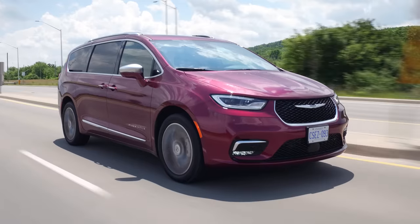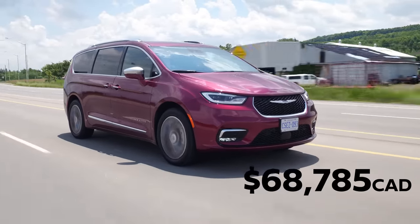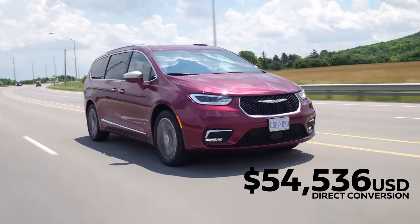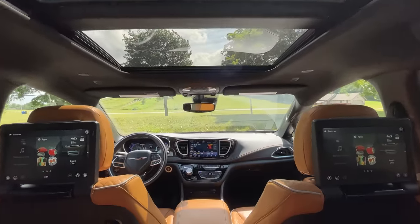Sorry if our audio is a little off — it is actually starting to pour right now. We film when we film. With all the little features out of the way, let's get to the price. This Pinnacle is $68,785 Canadian, which is kind of not a lot of money, but also kind of a lot of money. Considering how much luxury you're getting compared to a bunch of SUVs, you're getting a lot of bang for your buck, especially for family storage.